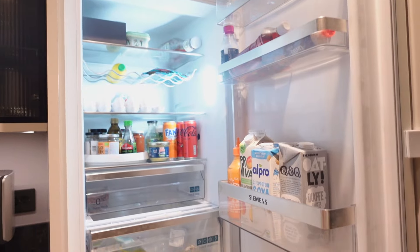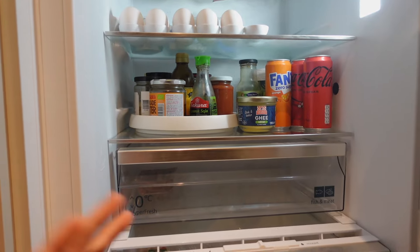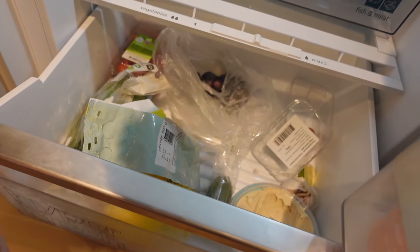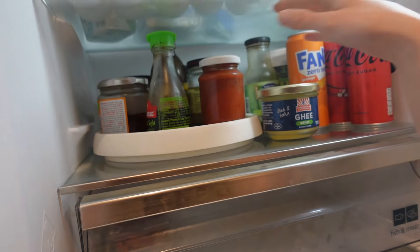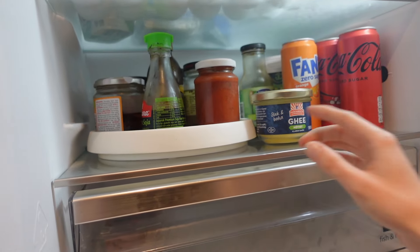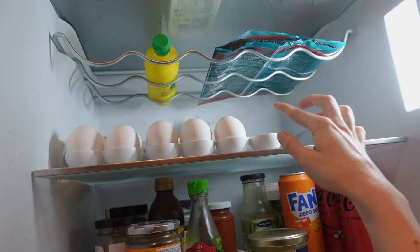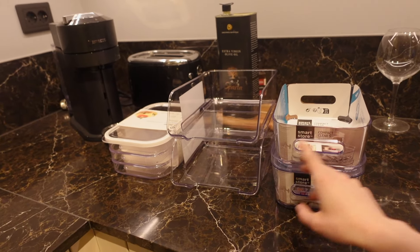This is what the fridge currently looks like. We didn't even have a lot of stuff in here, but it just looks pretty messy. Especially in here. I already got this spinning lazy susan — it's so smart because you can spin it so you don't have to reach back to find a jar, making every jar really accessible. And then I have the egg containers. So let's put these in the fridge.